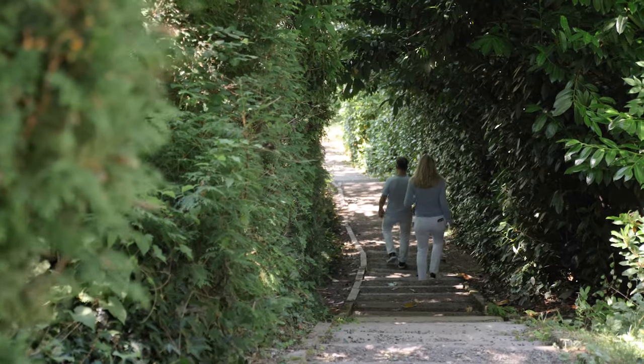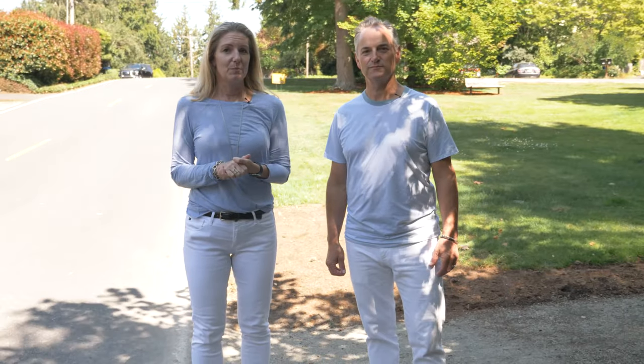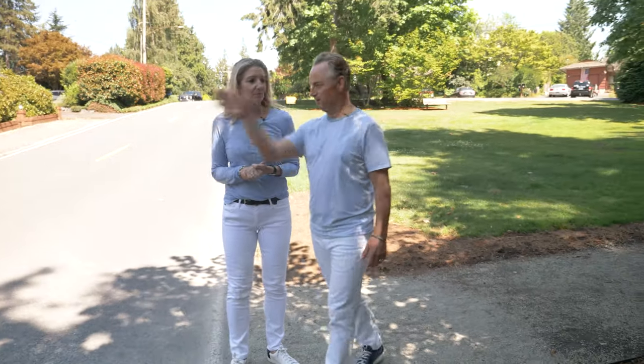Next we're going to the cut through, and it takes us down to the Normandy Park Cove. Continue on our journey down to the Cove.